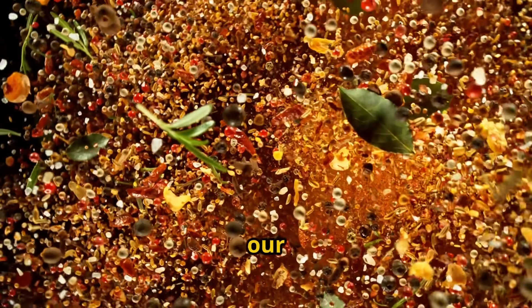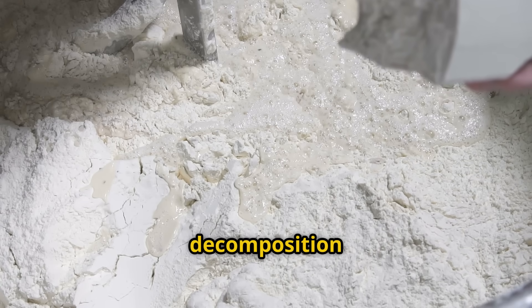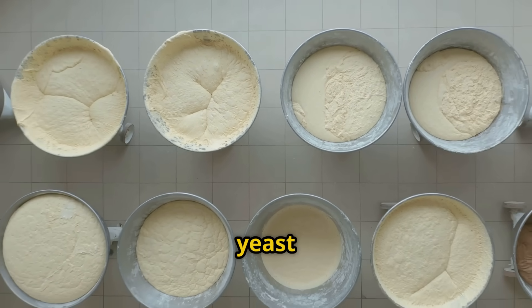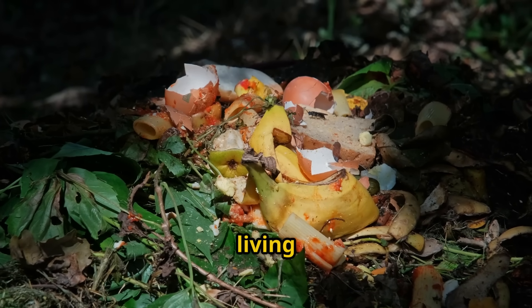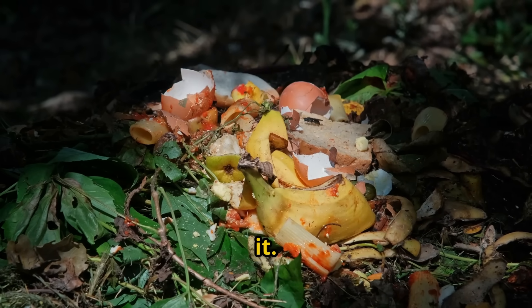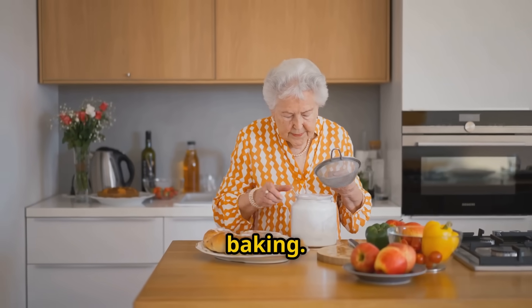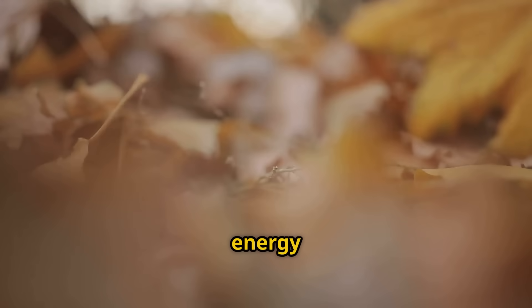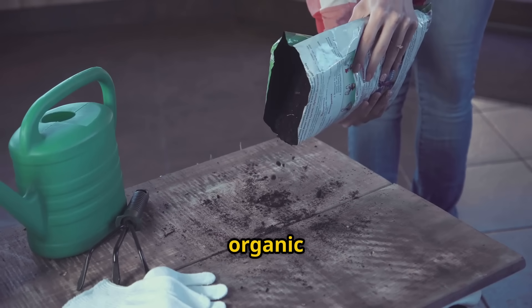Let me introduce you to our secret weapons. You're looking at three simple ingredients that, when combined properly, create a liquid magic that penetrates deep into your organic matter and supercharges the decomposition process. First, we have yeast — active dry yeast that's alive and ready to work. We're creating a living ecosystem that continues working long after you apply it. Second, we have white sugar — the white stuff your grandmother used for baking. The sugar serves as instant energy for our microbial army, giving them the fuel they need to multiply rapidly and start breaking down your organic matter immediately.